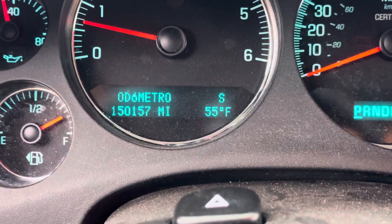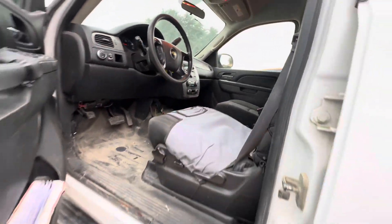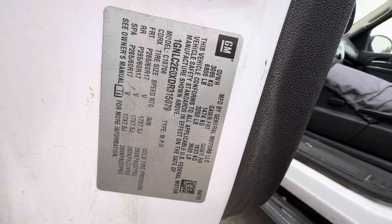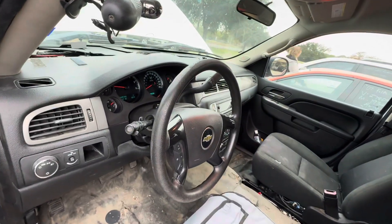On your mileage, you have 150,157. Here's your vent tag, and available for auction at alanwalkshares.com.